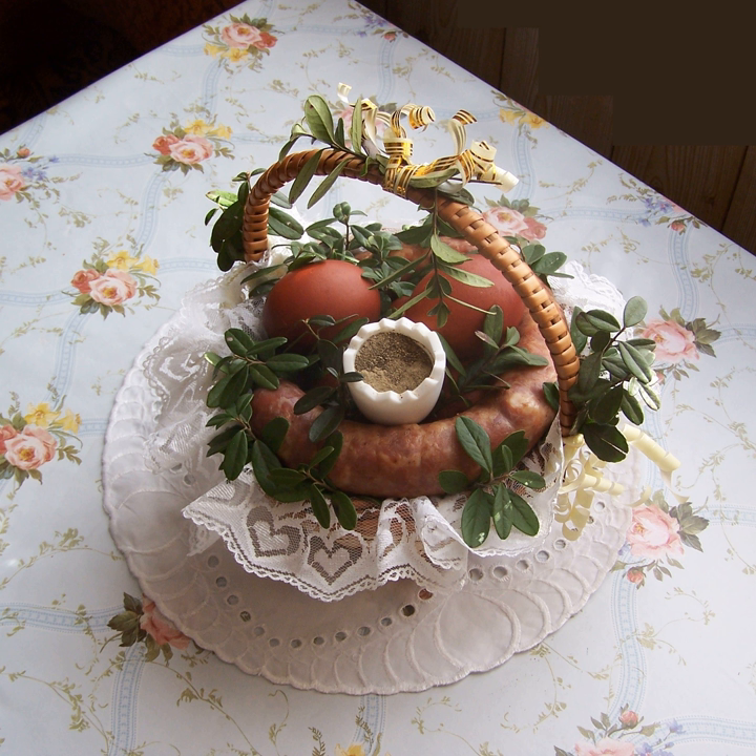Soups. Barsz — its strictly vegetarian version is the first course during the Christmas Eve feast, served with uszka, tiny ear-shaped dumplings with mushroom filling. Sauerkraut can be used as well, depending on the family tradition.